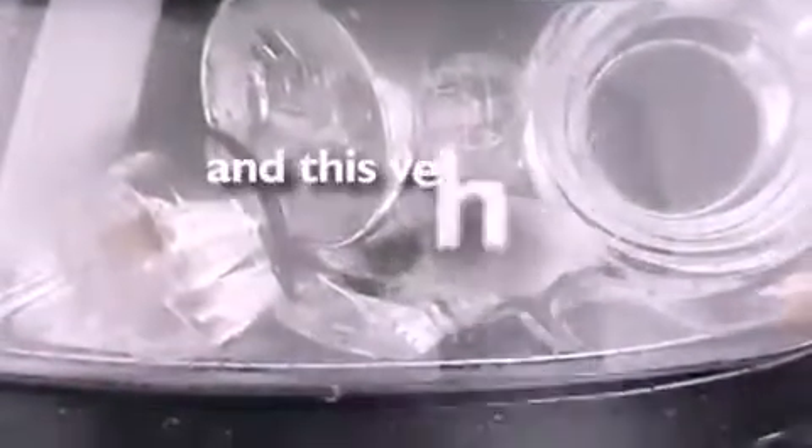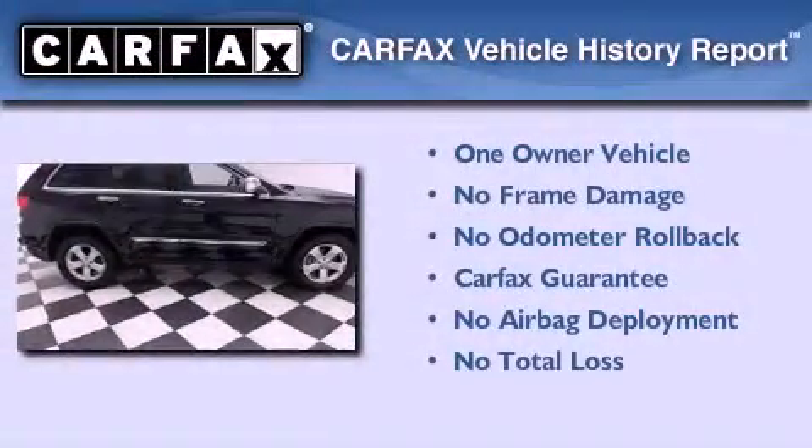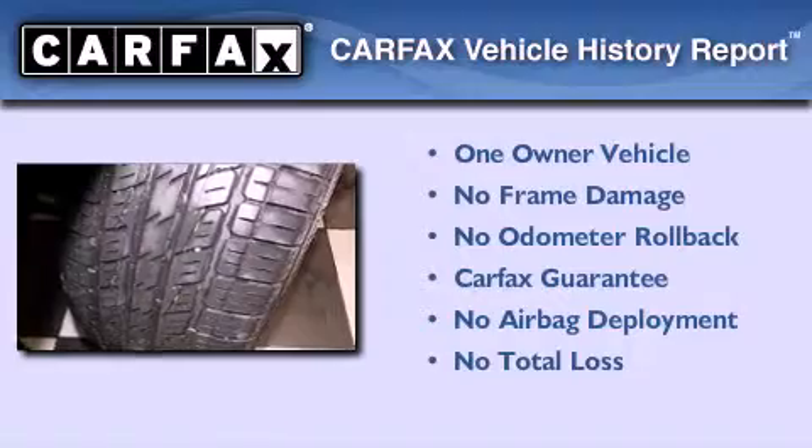This vehicle has less than 24,000 miles. This Jeep has had only one owner and it qualifies for the Carfax Buyback Guarantee.